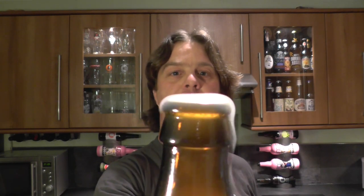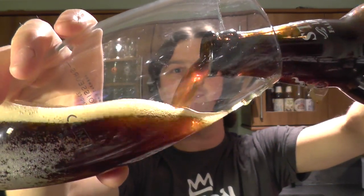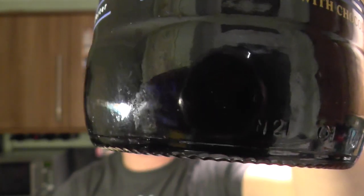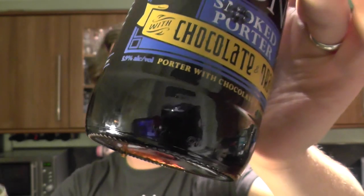Loads of smoke on the opening. Now this is a bottle-conditioned beer. I don't know if you can see the bottom of the bottle — I can get it in the light maybe. There you go. You can just see the little bits of sediment in the bottom.